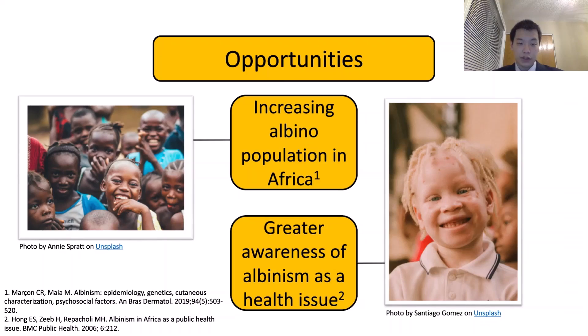Opportunities in the future for the Ray-Band include an increasing albino population in Africa, which would result in increased growth of the market that we are currently targeting. Not only that, greater awareness of albinism as a health issue is also increasing throughout the years, which would portray the Ray-Band as a more necessary product.